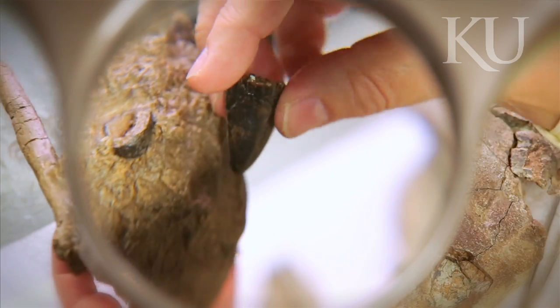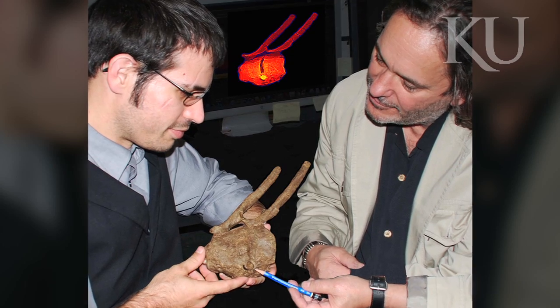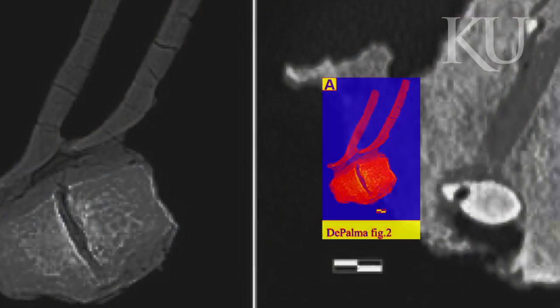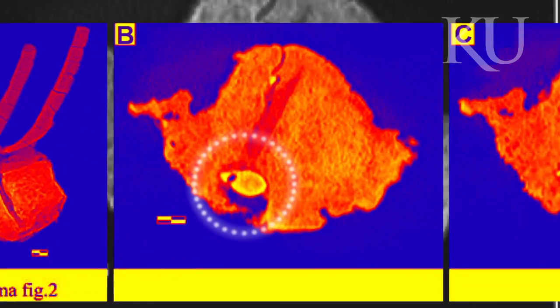Wouldn't it be cool if it was a T-Rex, because we could finally show once and for all that we have the physical evidence that it was a predator. We brought it to the hospital to get CT scanned, and once we had the CT scan, we could see there was an entire tooth in there.